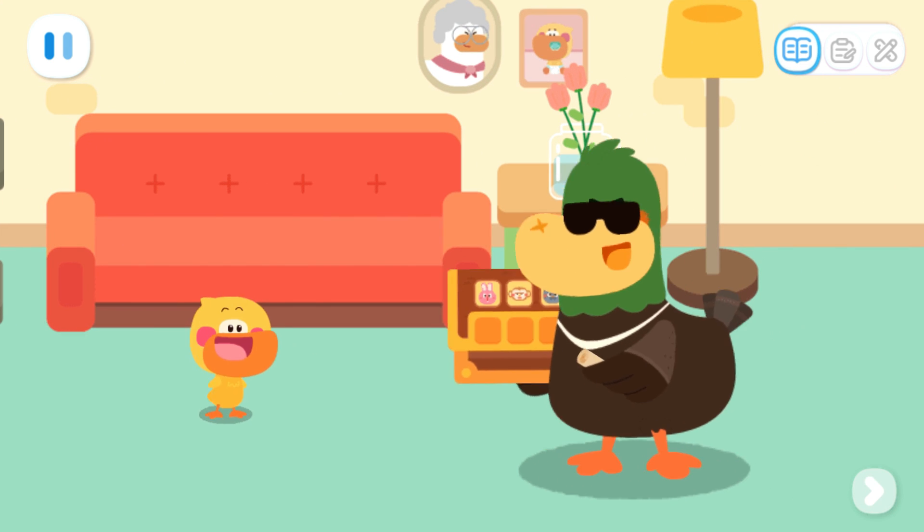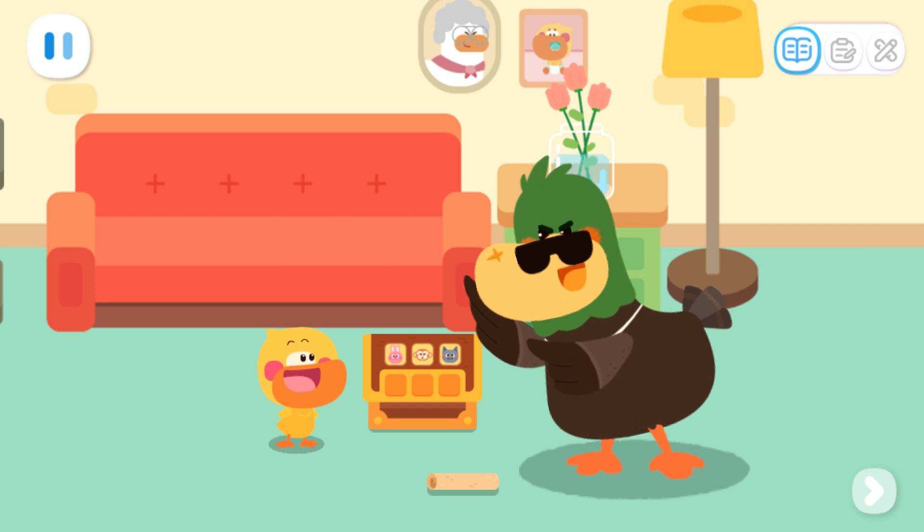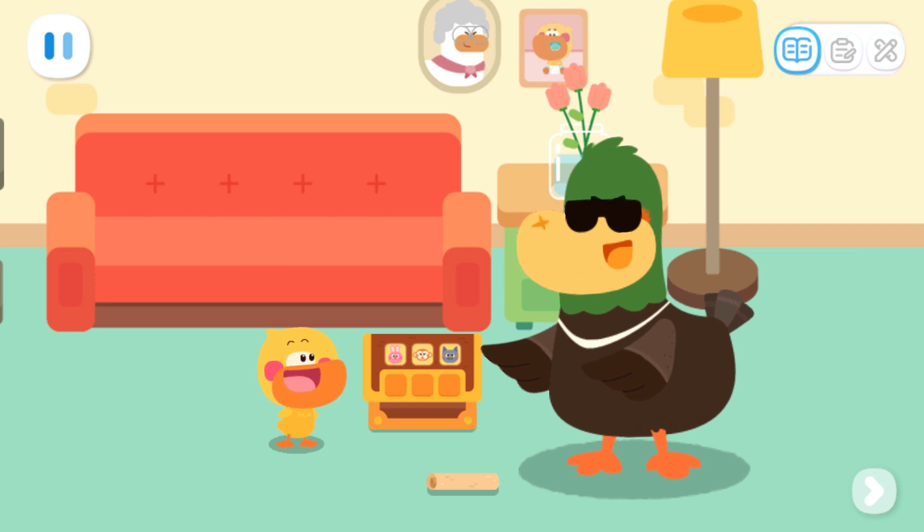Sweetheart, check this out! A chest? Aren't there delicious snacks in it? Haha! This is a treasure chest! Wow! A treasure chest!